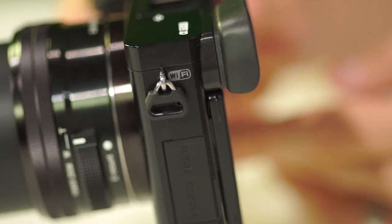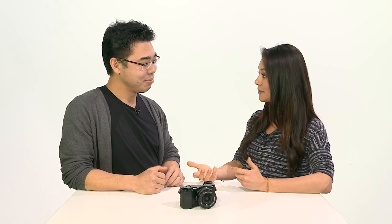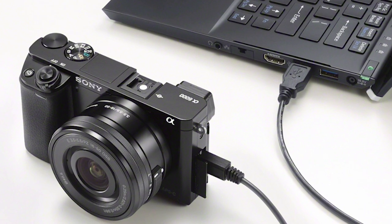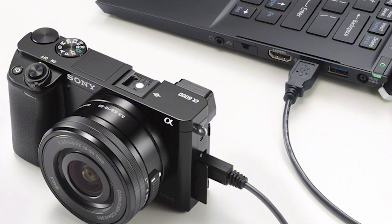If your smartphone has NFC, you can connect with a tap. If it doesn't have NFC, you can use Wi-Fi. There is no GPS on this camera. But there's one more connectivity feature borrowed from the Alpha 7 and 7R — PC remote control. You can connect the camera to your PC via USB and control the camera fully from the PC.